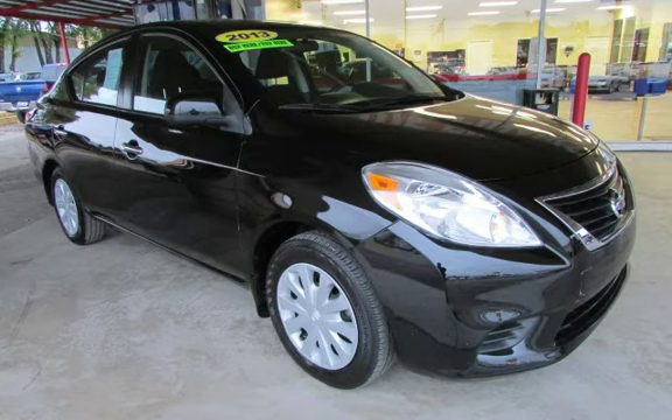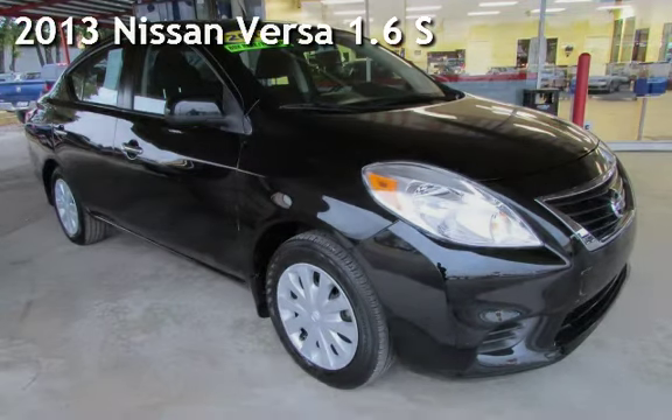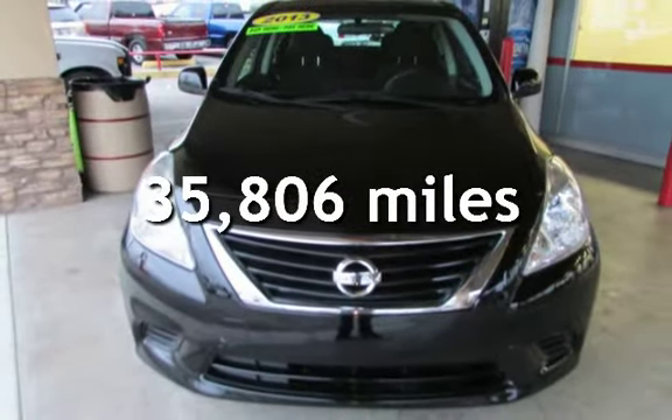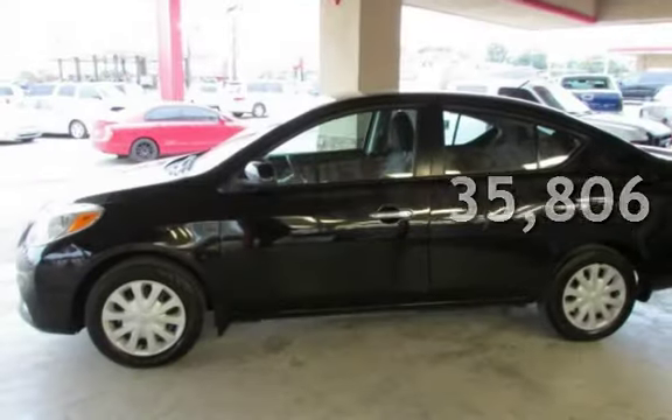Azteca Tulsa, Oklahoma Best Used Cars, Home of the Buy. Presenting a pre-owned 2013 Nissan Versa 1.6. This Nissan is a great value with less than 36,000 miles on the odometer.